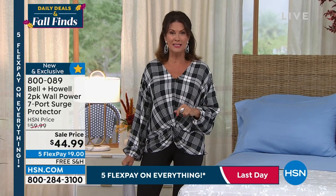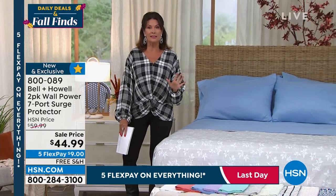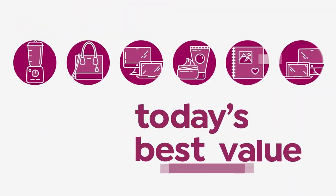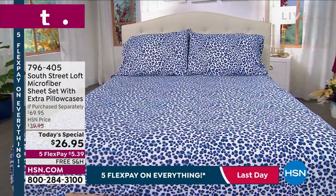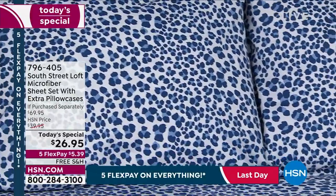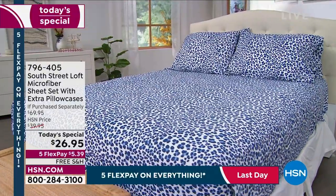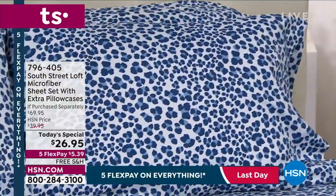Right here, right now — when it comes to sheets, South Street Loft has brought us our today's special. You're going to love the way they look, the way they feel, and today the way you get to save money. Already 1,200 of you have pre-ordered these sheets in my hour, and we're closing in on 28,000 ordered on the day — just about half of our quantity is already gone.